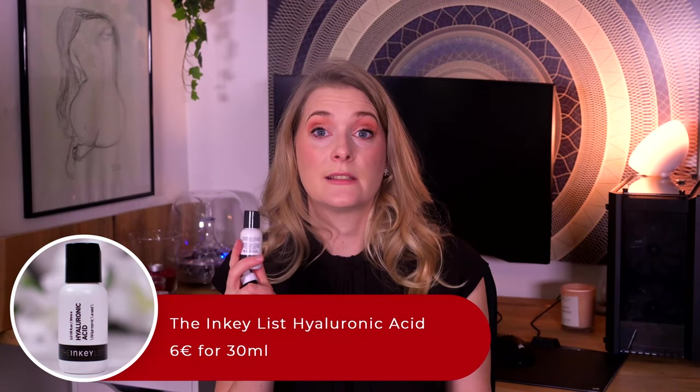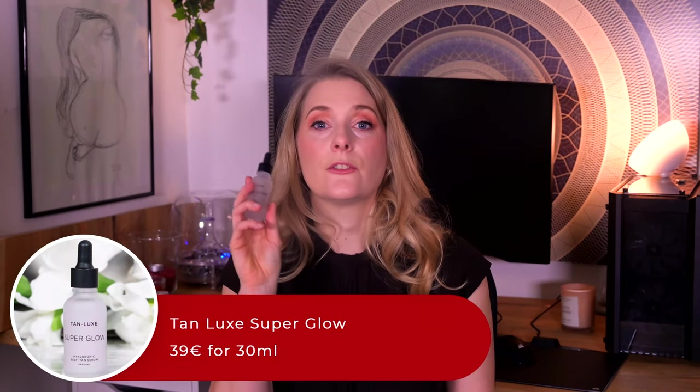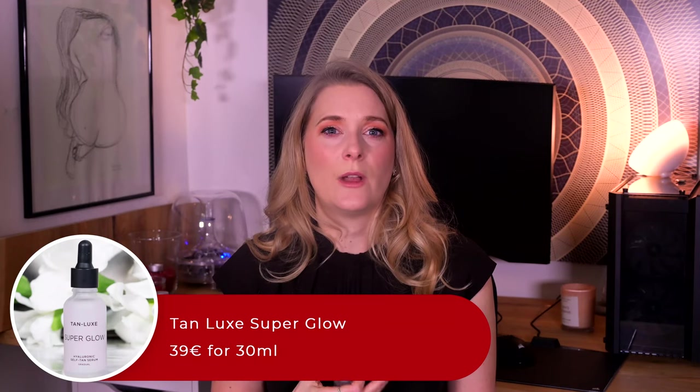Now my favorite category: serums. Compared to last year's favorites there are a few slight changes, but nothing groundbreaking new. For basic hydration, the Inkey List Hyaluronic Acid serum is still my number one — it is cheap, non-sticky, and has some peptides thrown in for good measure. A more recent discovery I keep coming back to is the Tan Luxe Super Glow, which is a hydrating serum as well, but with added self-tan that makes me look fresh and healthy rather than yellow and sickly, something that can happen quite quickly with my undertone and pale skin.